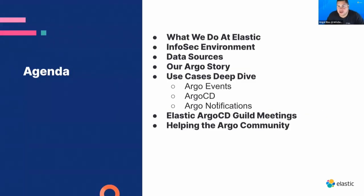We're going to go through what we do at Elastic. We'll give you a high-level overview of the InfoSec environment and the data sources that we feed into our platforms. Most importantly, we'll cover the Argo story — our journey, how we found Argo, how we're using it today, and where we're going. We'll deep dive into use cases and how we've developed an internal community, and how Argo is being expanded across Elastic.